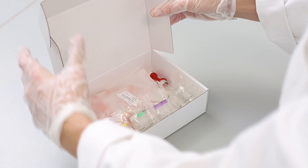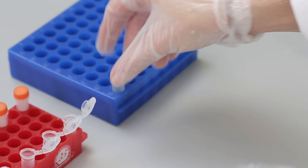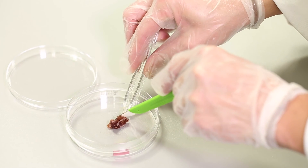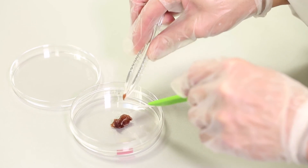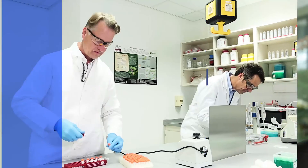The BioEcho extraction kits are products that we would have loved to have during our own research activities. That's why we're absolutely convinced that anyone who works with nucleic acids will be very enthusiastic. The life sciences are shaping the markets of the future — advances are coming at a tremendous pace and they'll change each and every one of our lives. That's why we need faster and more accurate results when analyzing biological samples. We want to make that process easier for scientists in an environmentally friendly way. Get on board!